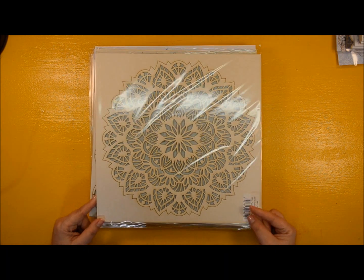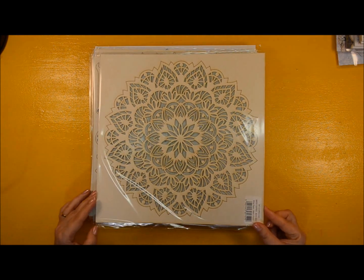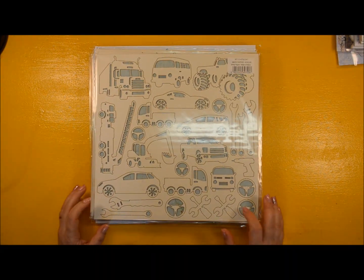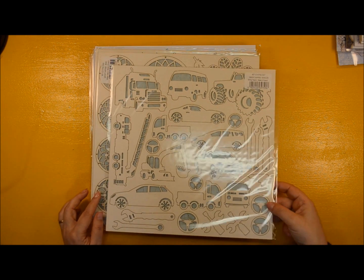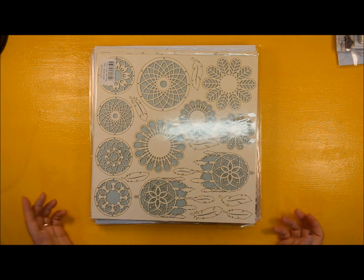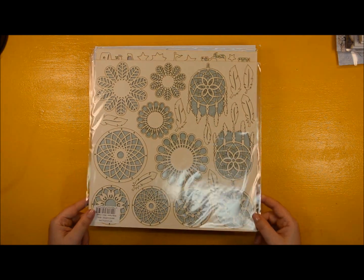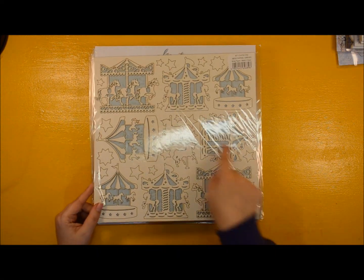I'm not doing mixed media anymore, but I think this would be very good for anyone into mixed media. This one is perfect for the Garage collection — also great for any boy who is into cars, mechanics, and that kind of thing. And this is again mandalas, a bit of boho chic with dream catchers. I'm not keeping this either — it's more for birthdays, anniversaries, carousels.